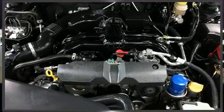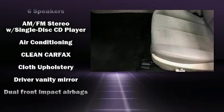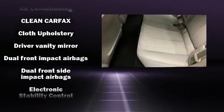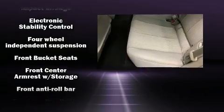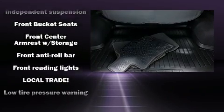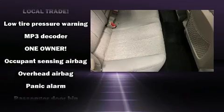Subaru ensures the safety and security of its passengers with equipment such as dual front impact airbags, front and side impact airbags, traction control, brake assist, anti-whiplash front head restraints, a security system, and four-wheel disc brakes with ABS.